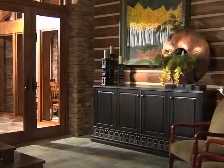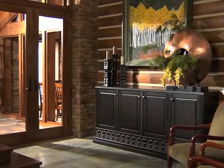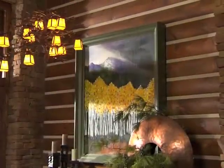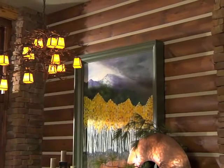Setting the stage for this inspiring home, the foyer draws on the natural compatibility of the stone and log construction materials. A copper chandelier with its branch motif reinforces the look.